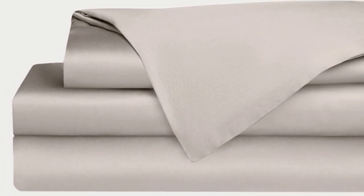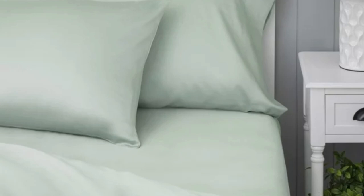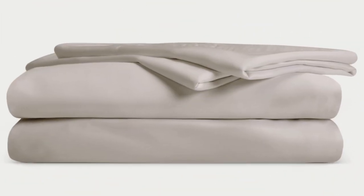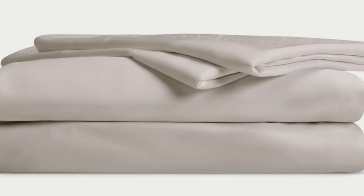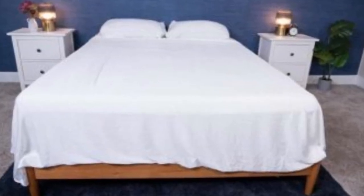Bamboo is durable, and you'll have 100 nights to test these sheets out to see if they're right for you. If you keep them, you get a 10-year warranty. Cozy Earth recently introduced a few neutral shade options for those looking for more than just white. They're incredibly soft to the touch and will make you feel like you're sleeping in luxury. The Cozy Earth sheets will be a fantastic choice for hot sleepers — they're breathable and moisture-wicking, which means you won't feel sweaty or stuffy while using these sheets.